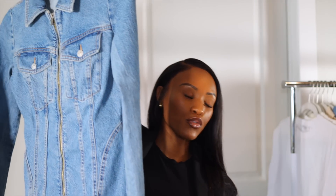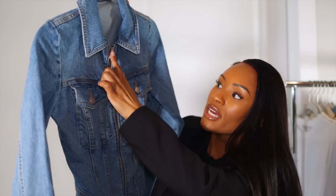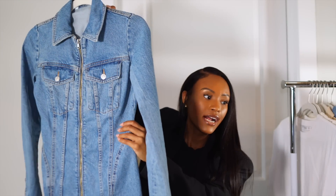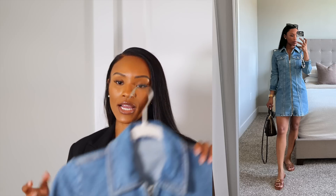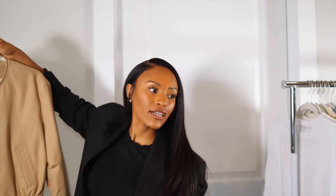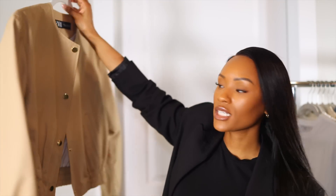I also got a denim dress from Zara — great for running errands. I like the zip-up front with gold hardware and the stitching that adds shape and looks flattering. I also picked up a linen/cotton blend bomber jacket in a beautiful beige color, extra small — it has gold buttons and is very classic and chic. I liked it so much I got a black one too, because black is just very classic.